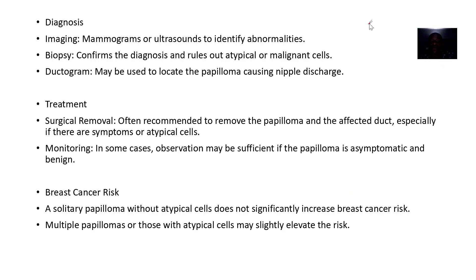Diagnosis involves imaging studies such as mammograms or ultrasound to identify abnormalities, and biopsies where tissue is taken to confirm the problem. A ductogram may be used to locate the papilloma causing the nipple discharge.